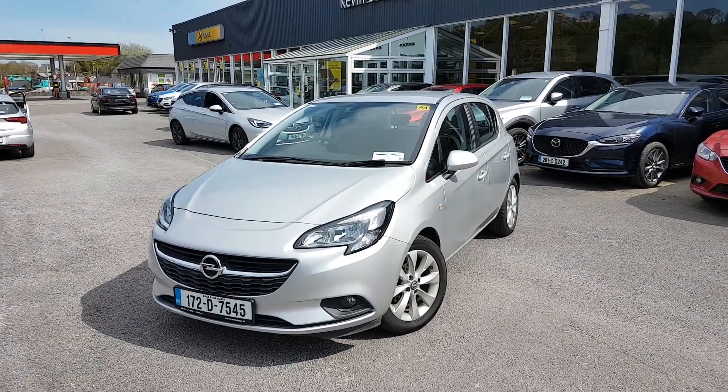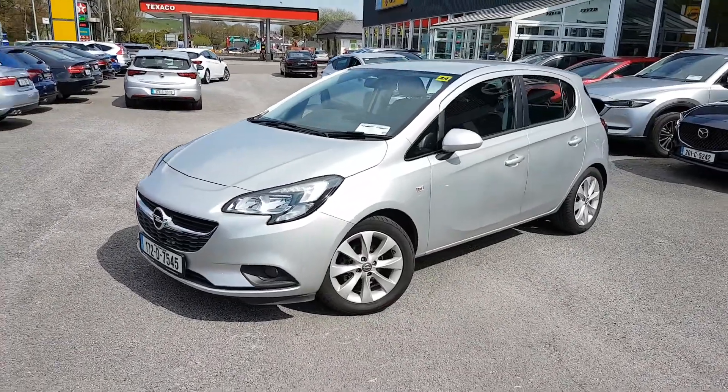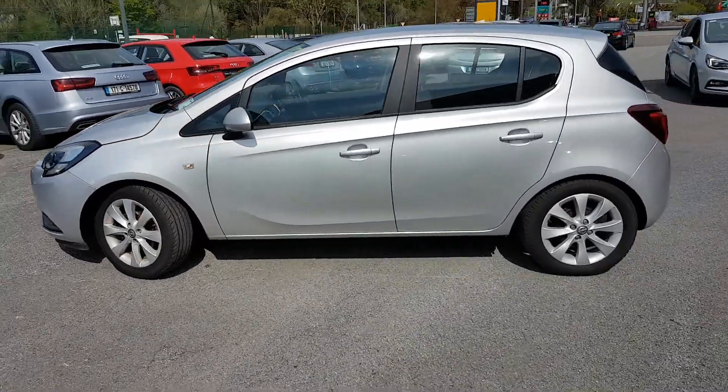Here we have our 172 Opel Corsa SC. It's a 1.4 petrol in lovely sovereign silver. So your fog lights in the front, your multi-spoked alloys, and it's a five-door car.